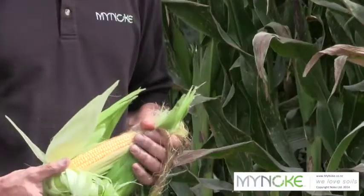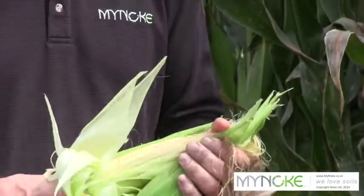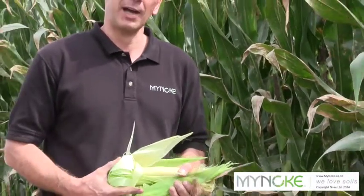Vermicast is most beneficial to farmland, cropping systems, pasture, and horticulture in general — especially where soils are low in organic matter and where no earthworms are present in the topsoil. So you can imagine if there are no earthworms, then the earthworm product is achieving the most.